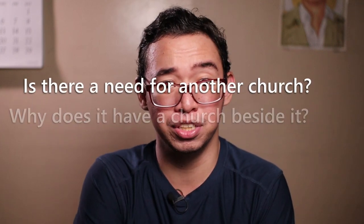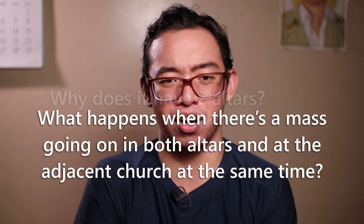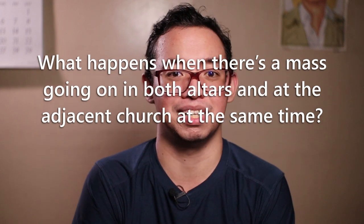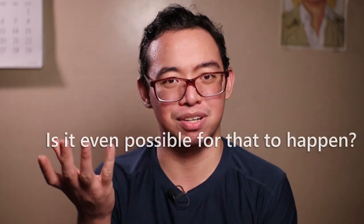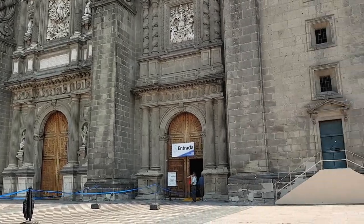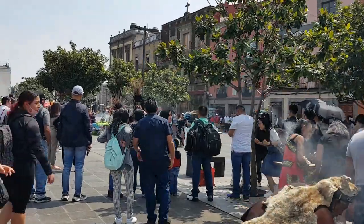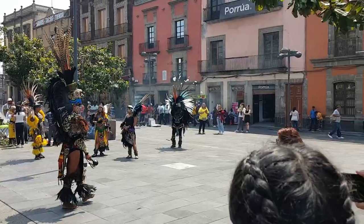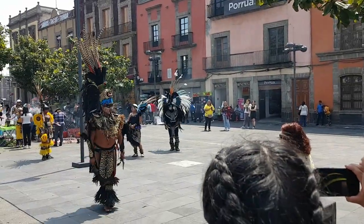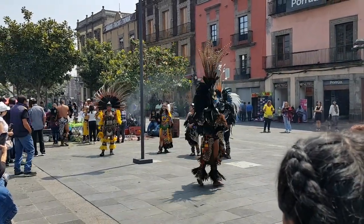Is there a need for another church? Why does it have two altars? What happens when there's a mass going on in both altars and the adjacent church at the same time? Or is it even possible for this to happen? Well, I wasn't able to get an answer to those questions since we're only there for a short while. After visiting the Metropolitan Cathedral, we went to its site where there were some modern-day Aztecs that were either performing or doing a ritual — I don't know which one. A few meters from them are the ruins of the main temple of Tenochtitlan, capital of the Aztec Empire.